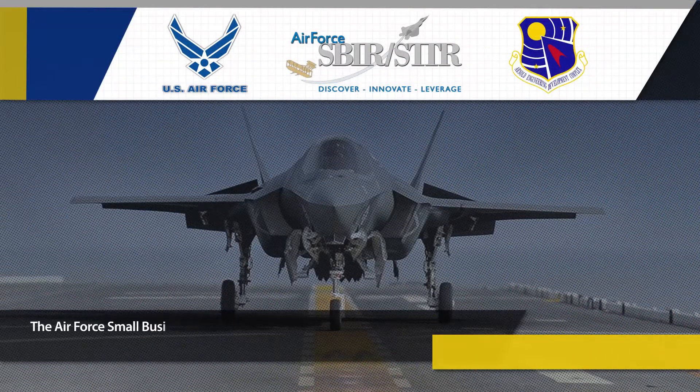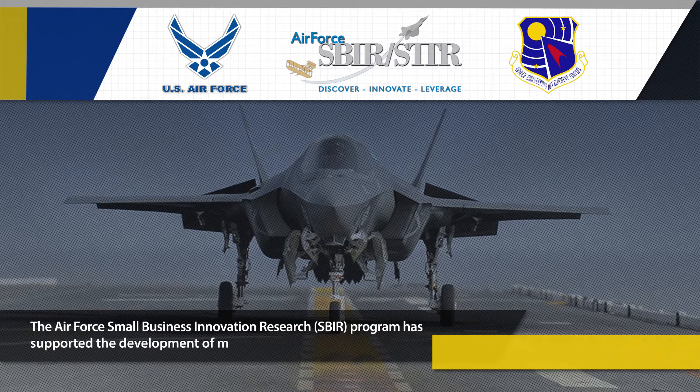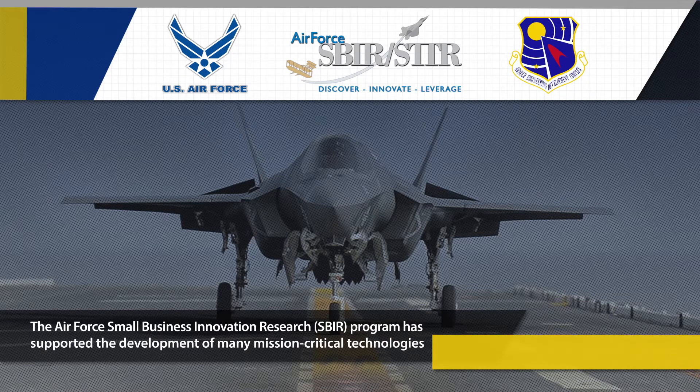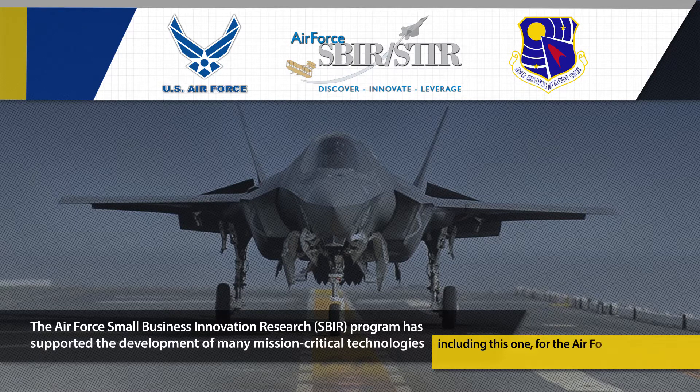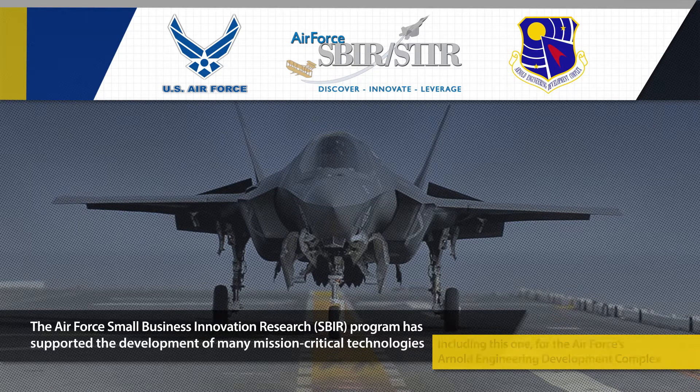The Air Force Small Business Innovation Research program has supported the development of many mission-critical technologies, including this one for the Air Force's Arnold Engineering Development Complex, AEDC.